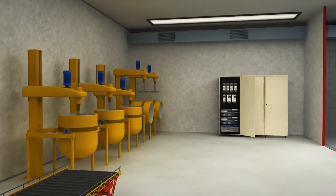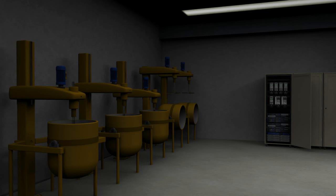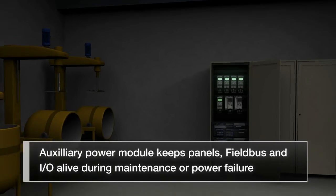Auxiliary power module. During maintenance breaks or a power failure, panels, field bus, and I/O are kept alive through the auxiliary power module.